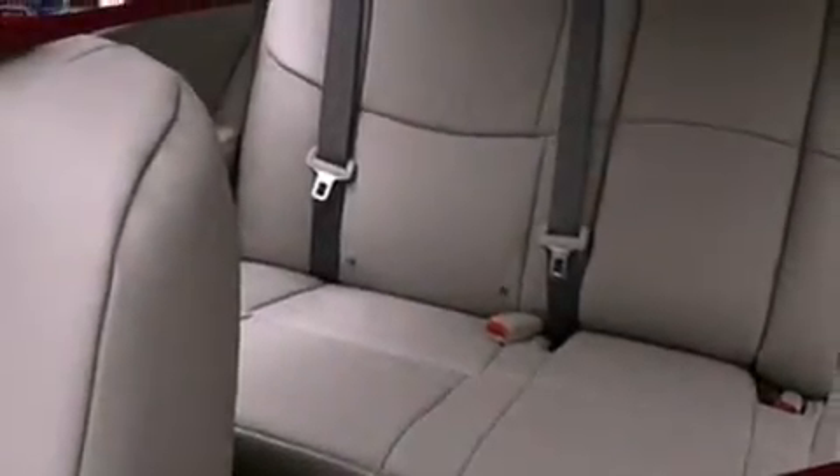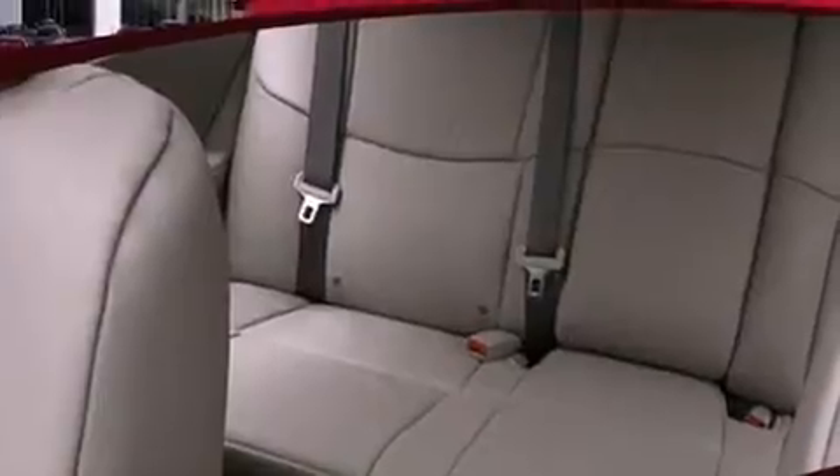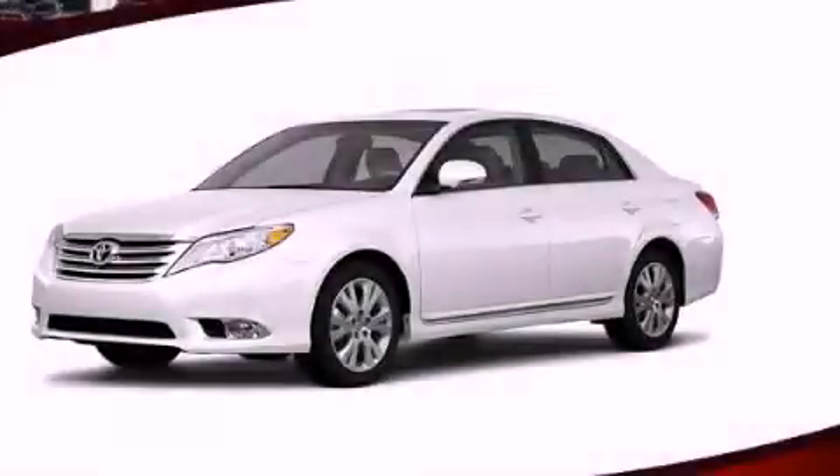With an EPA estimated rating of 29 miles per gallon on the highway, this automobile helps leave money in your pocket where you want it. Contact us today and schedule your opportunity to see this vehicle in person.